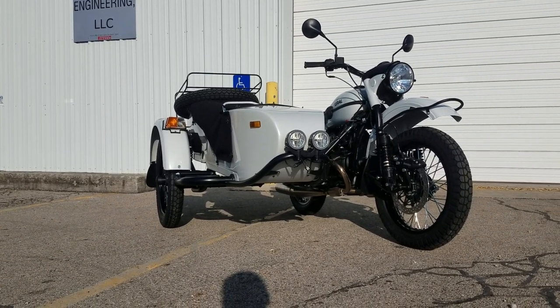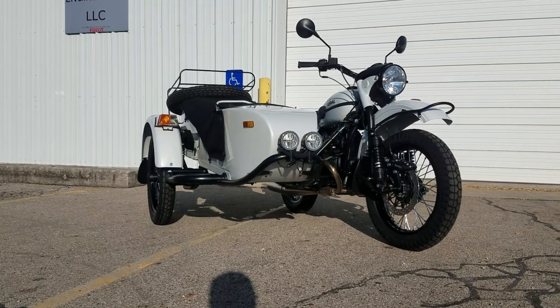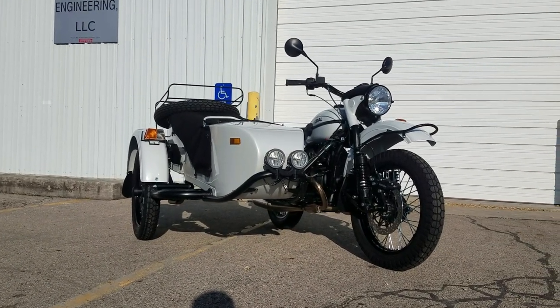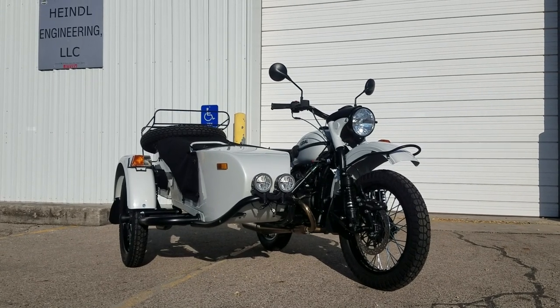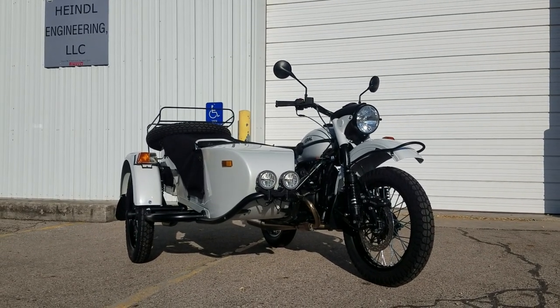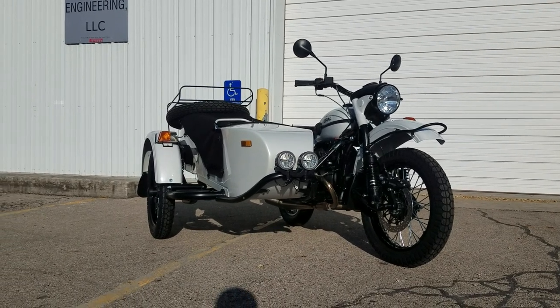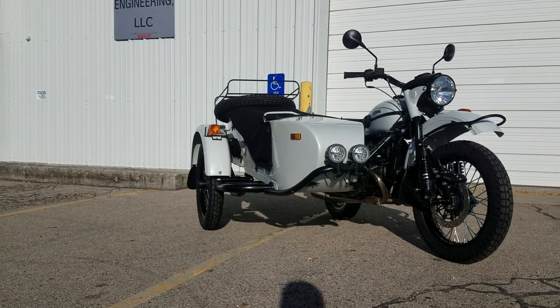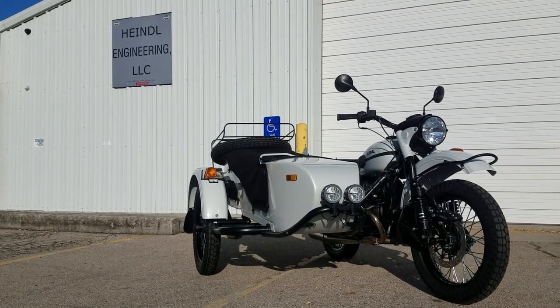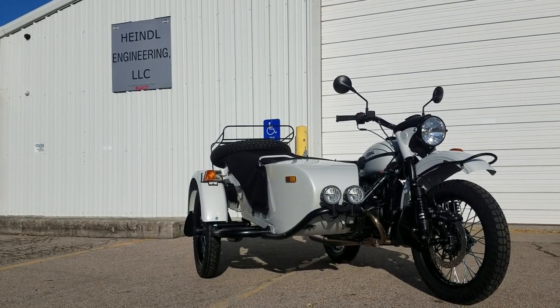Good evening, greetings from Heindel Motorcycle Sales, Eaton, Ohio. Here we have another 2021 — this is a Euro Gear Up in the Rainier White color. Just got it out of the crate today and everything's assembled, so we thought we'd do a little video and get you some more 2021 information out there.